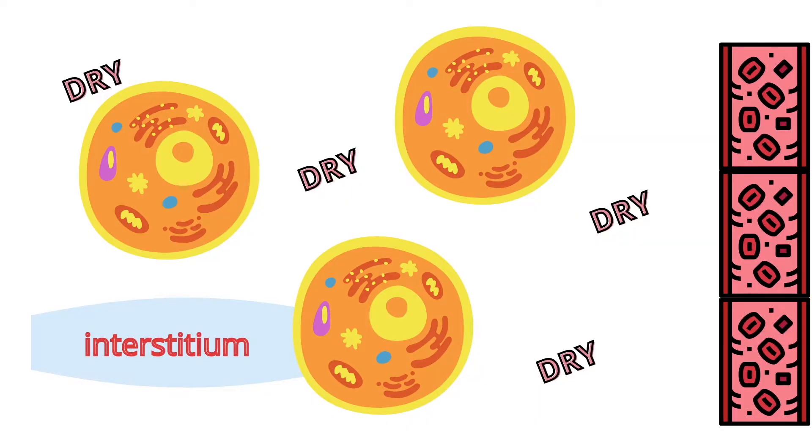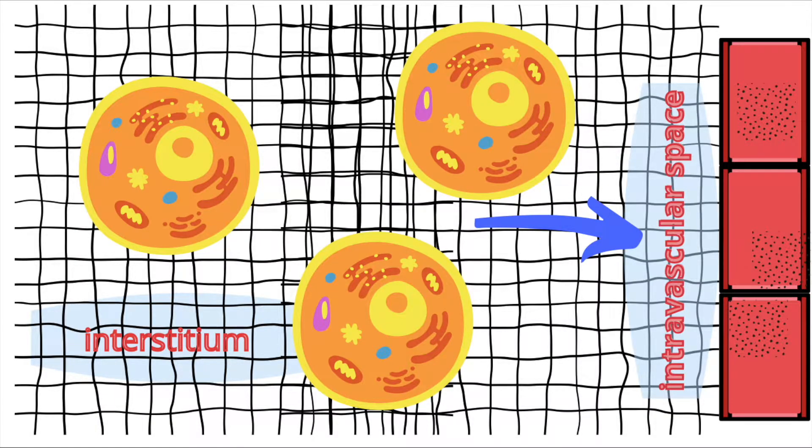Now, what if we have a patient who does not have a prolonged skin tenting, the orbits are not sunken in, and the mucous membranes are moist — however, the mucous membranes are pale pink, the capillary refill time is prolonged, blood pressure is low, and heart rate is high? All the criteria for hypovolemic shock — that means they are hypovolemic, not necessarily dehydrated. Dehydration basically means the interstitial space is dry, whereas hypovolemia is when the blood volume in the intravascular space is depleted for one reason or another.